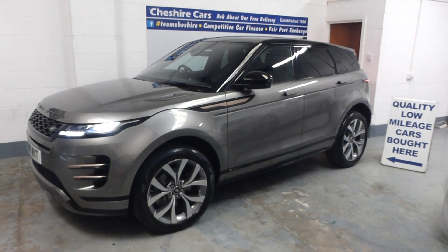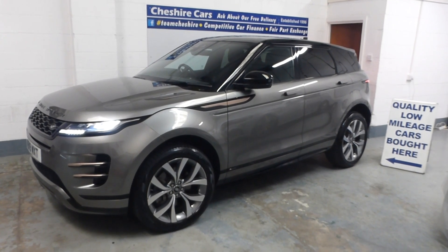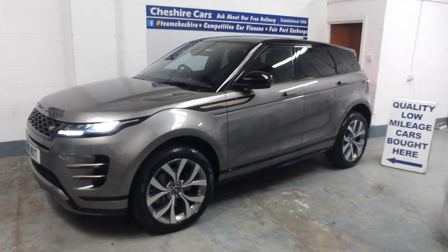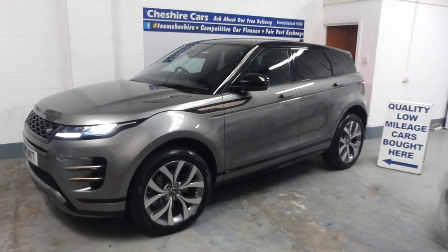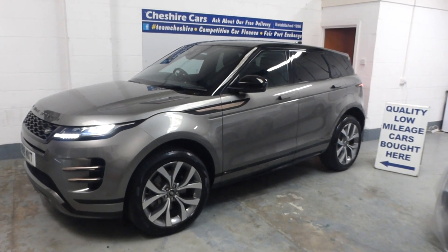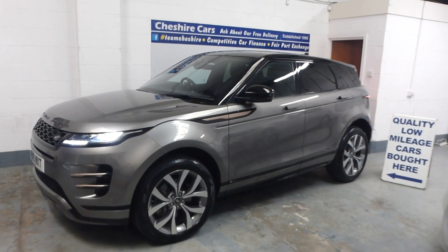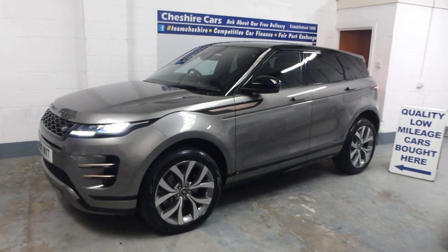Cheshire Cars have been established for 26 years and we have an enviable reputation for good, straightforward and honest car dealing. All our reviews are available on Google, Facebook and Autotrader — please do take a few moments to read through those. We've offered free delivery for almost 12 years. A small deposit of £250 and either myself or my father will deliver the car to you — a driven service at no charge. We can also arrange car finance and PCP by telephone or on our website. It's a very simple and efficient service.